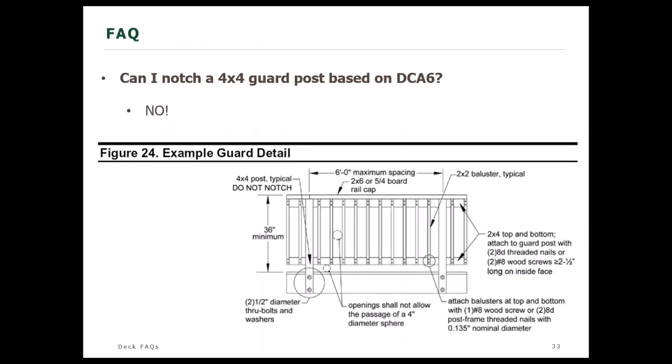Can I notch a 4x4 guard post based on DCA6 provisions? The answer is no. DCA6 figure 24 states in all caps: do not notch this post — it will compromise the load-carrying capabilities of the post. You need 200 pounds of resistance on that guard connection, and notched posts are a common spot for deck failures. Notching of the post is not allowed when designing per DCA6.